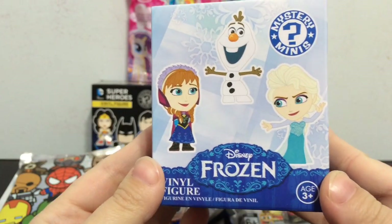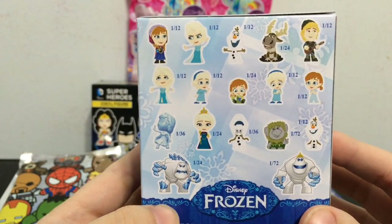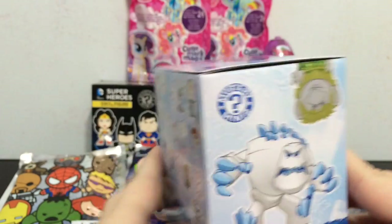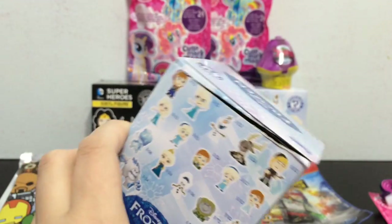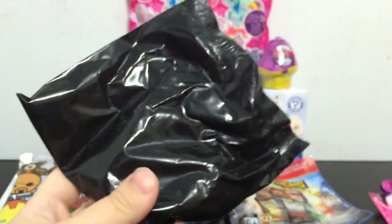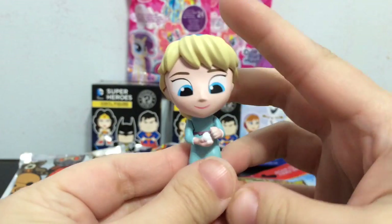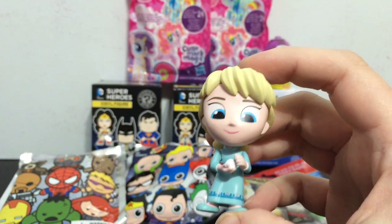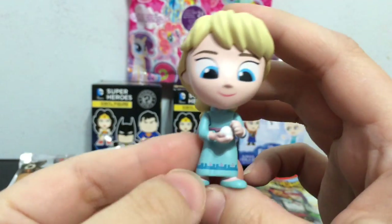I want to open one of these Frozen boxes. Check out all the Frozen ones you can get - I have gotten this one which I was really happy about. Let's see which Frozen character we get in this box. I thought it was going to be Olaf but it is Little Toddler Elsa with a Snowball, and that is one out of twelve. She looks great - so cute!